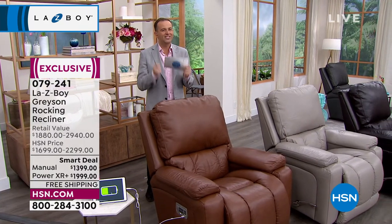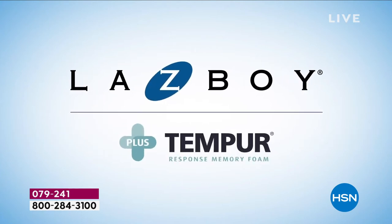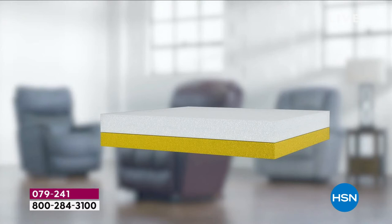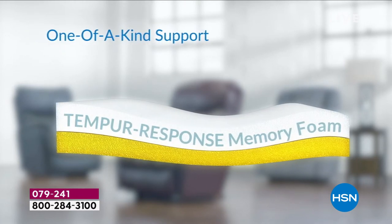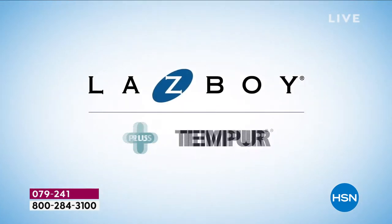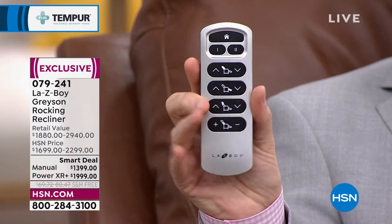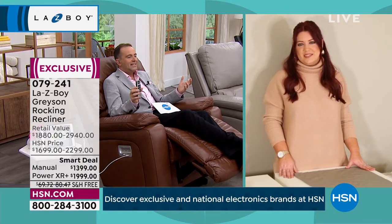Contactless delivery: drivers wear masks and gloves, deliver to whatever threshold you want — porch, garage, back slider, wherever. They'll also show you how to put together the chairs, which is simple. The recliner comes in two pieces — slip the back into the metal tracks. For the power: connect two orange cables, slide the back all the way on, connect two black cables, then connect to the surge protector box and plug into the wall. Eight feet of cord is provided. For the manual, same process — just guide the back into the metal track system.